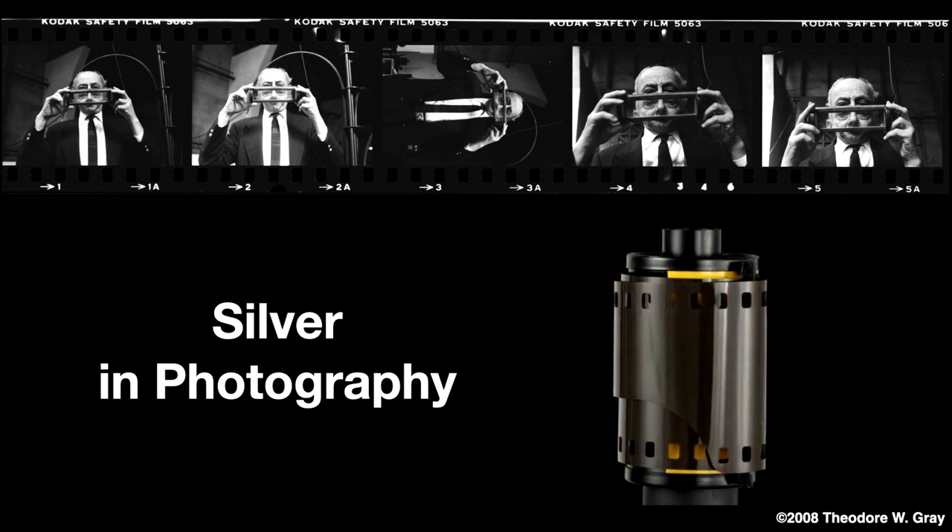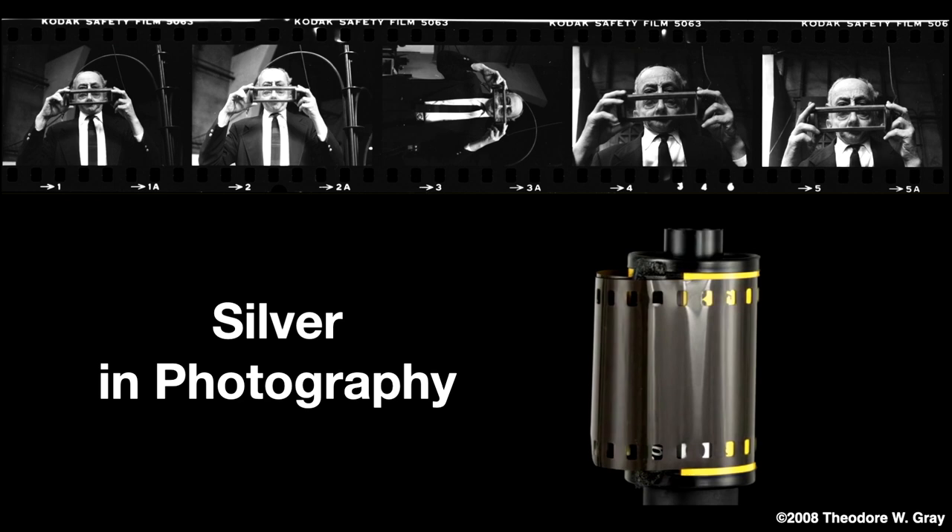What you see here is called a contact print, and this is Frank Oppenheimer looking through the prisms.